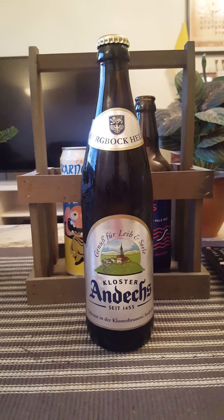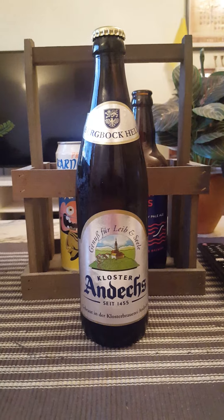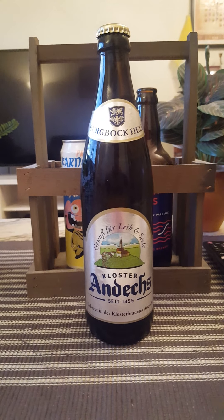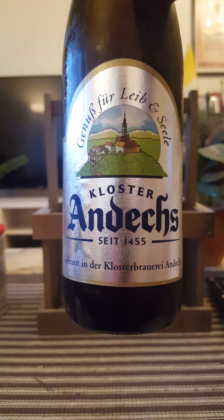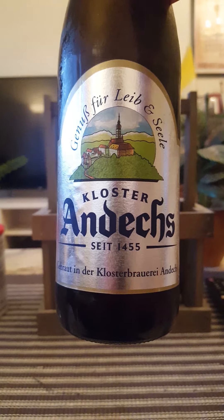Come along guys, it's time for a little bit of a trip — we are heading towards Germany, to the region of Bavaria for this review, to the city of Andechs, and we are visiting Klosterbrauerei Andechs.